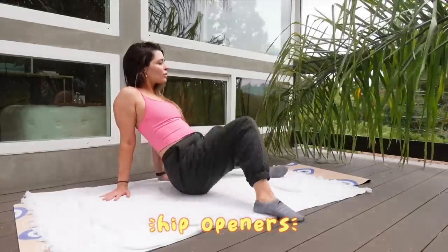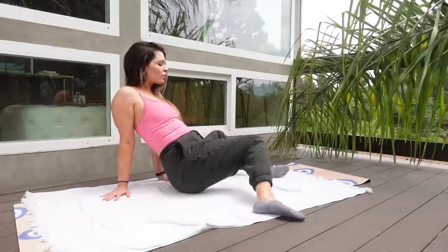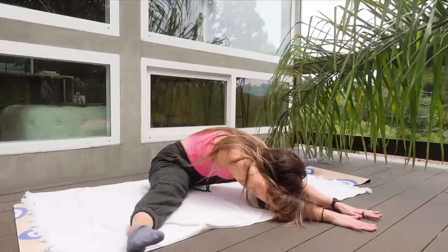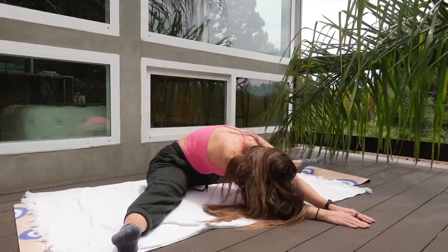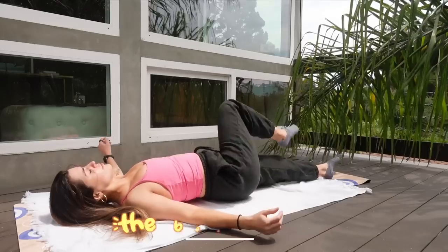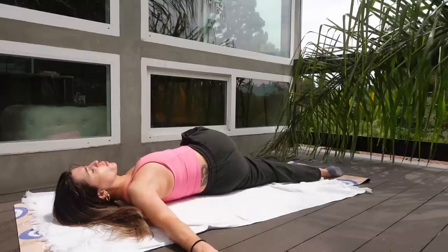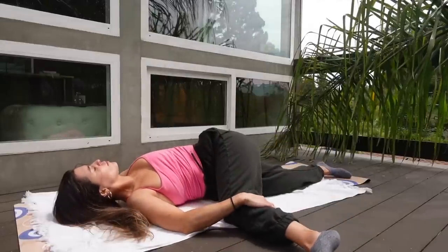Hip openers are a classic pre-leg-day move, but I also just like them in general in my mornings. I always have one side that's a little tighter than the other, so I'll spend a little more time on that side. We're always working towards our splits — why not. For the lateral stretch, I switch from dynamic to static: I'll do a few movements to really get into place, then hold it. I always call this next one the 'back cracker' because at least 80% of the time my back does crack during this stretch — it feels so good.